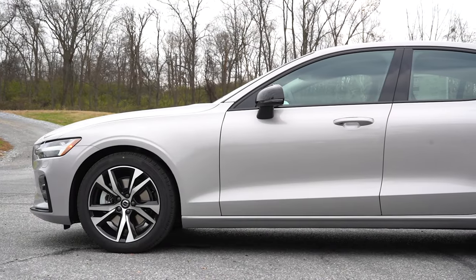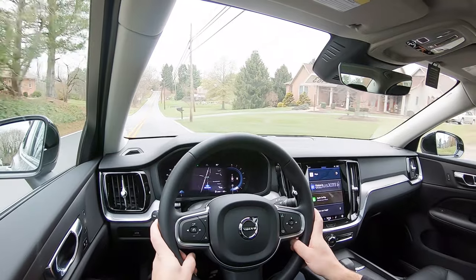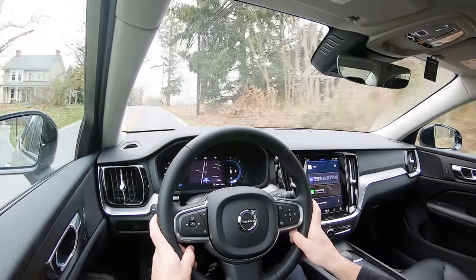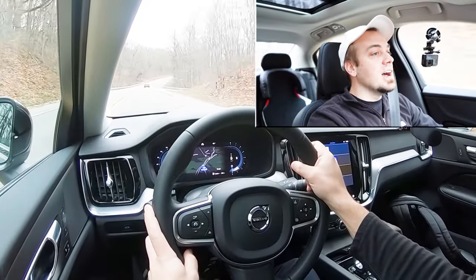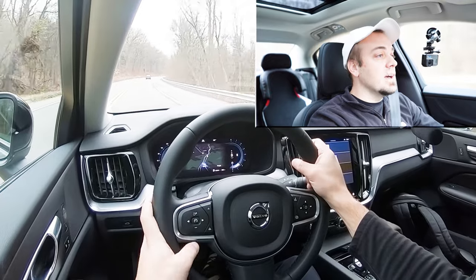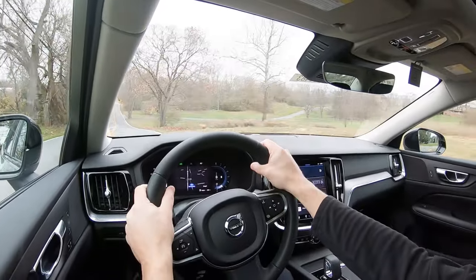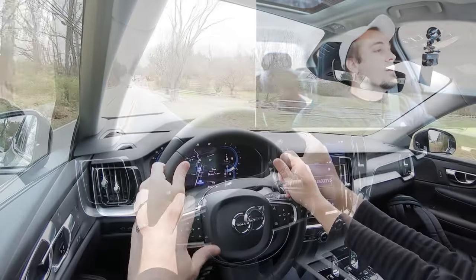On the suspension side, you get double wishbone front suspension and integral link rear suspension with front and rear stabilizer bars. Ride quality cruising over roads here in Hagerstown is 100% on point, as expected from a Volvo. Cabin noise at 50 mph is minimal — not much road noise or wind noise. Steering feel is weighted beautifully, leaning toward the heavier side, which I personally love.